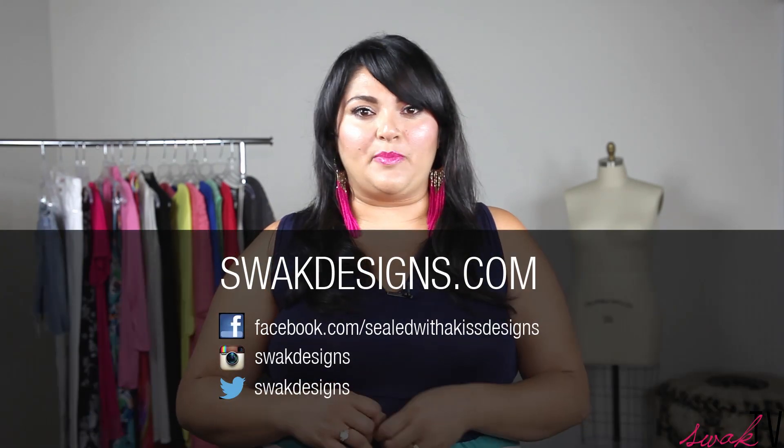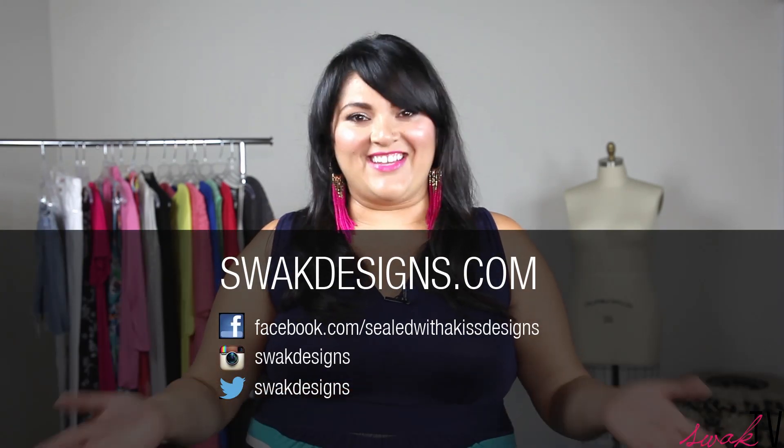Thank you so much for watching. For our faithful YouTube viewers, we've got 25% off all of our just-in items, so for anything that's brand new, you can already get it on sale. I will see you very soon. Until then, catch us on Facebook, Instagram, and Twitter. See you next week.